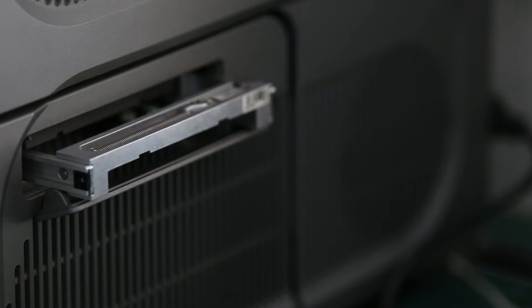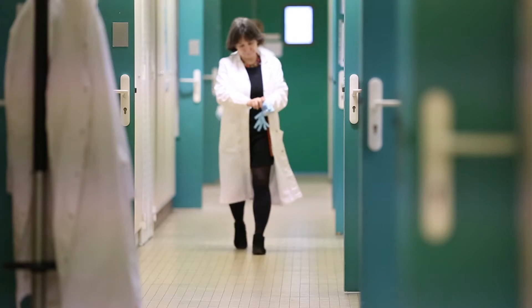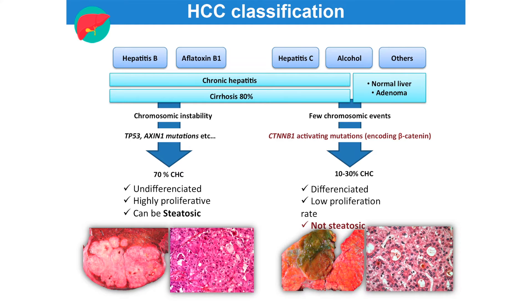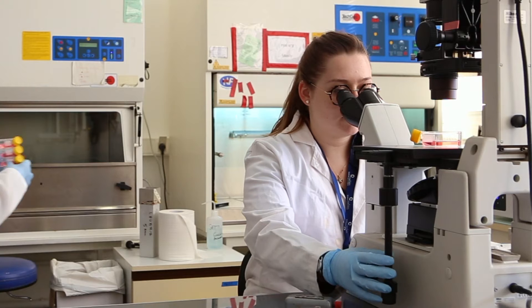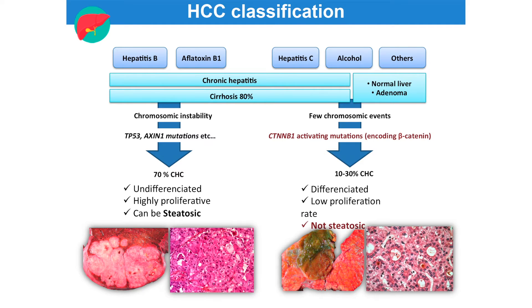Genomic approaches have allowed HCC classification into two large subclasses: one proliferative subclass with high chromosomal instability and an aggressive phenotype. Some of these tumors can be steatotic, but they are mostly associated with TP53 or AXIN1 mutations. The second group is associated with activating mutations in CTNNB1, leading to beta-catenin pathway activation. They present chromosomal stability, a lower proliferation index, are quite differentiated, cholestatic, and are not steatotic. Therefore, we have two different subclasses presenting a very different metabolic morphotype.